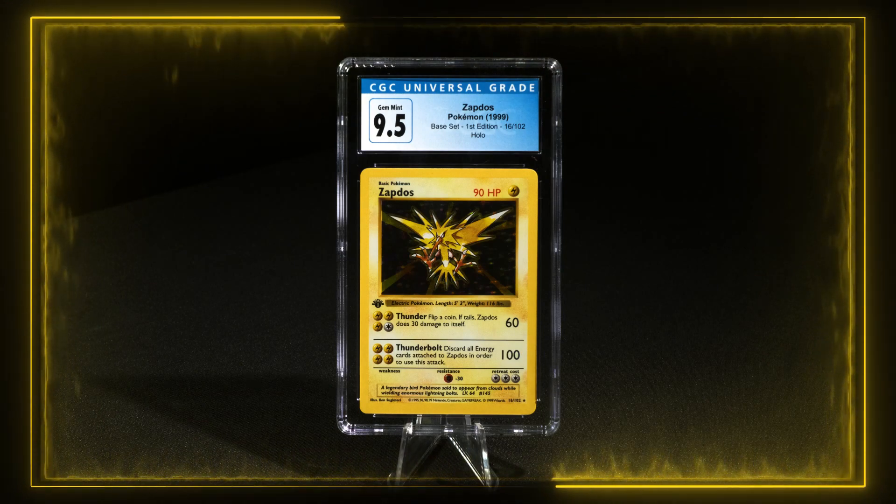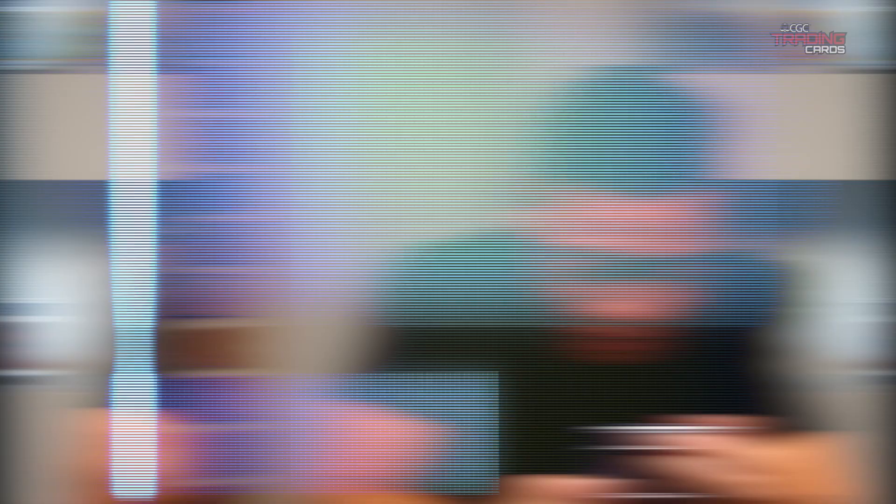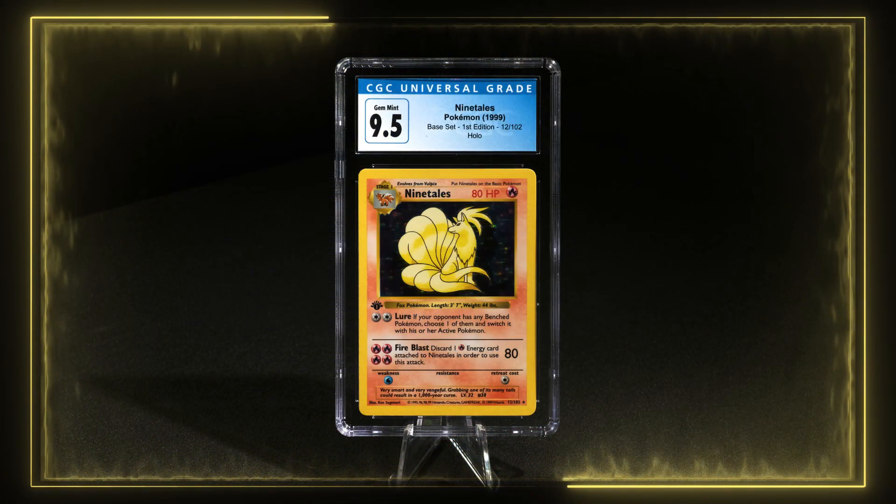A little surprise — Zapdos! Gem Mint 9.5. Yeah, Gem Mint. I love the black flame on this card. Now we'll move on to the big three.